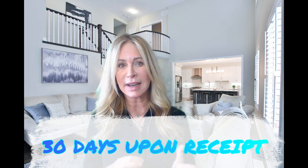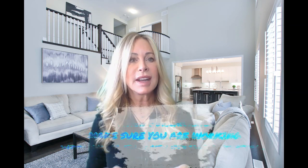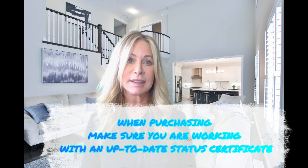A status certificate is valid for 30 days from the date of issue. You can use a status certificate after this date; however, the recipient should understand that the information may not be the most up-to-date available.